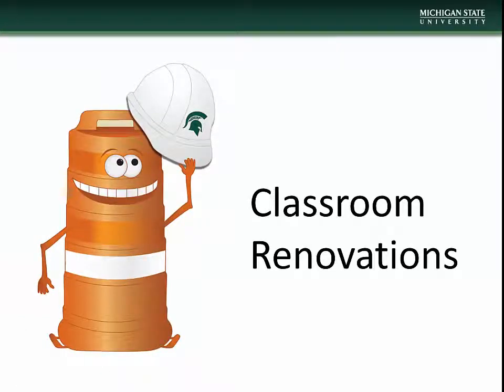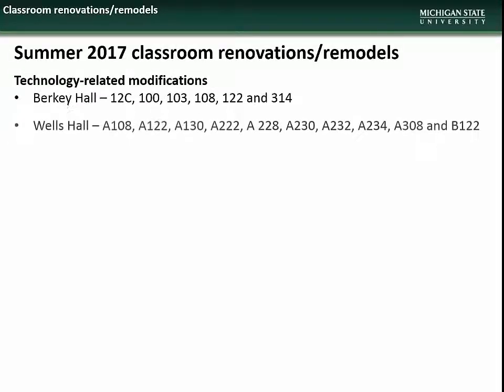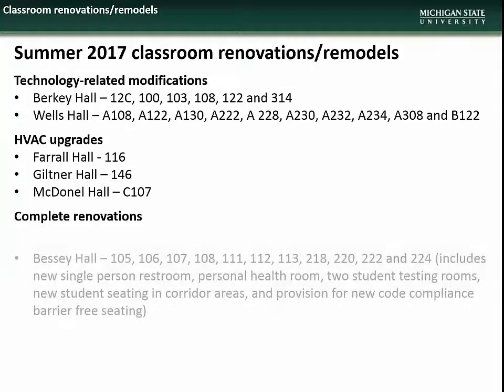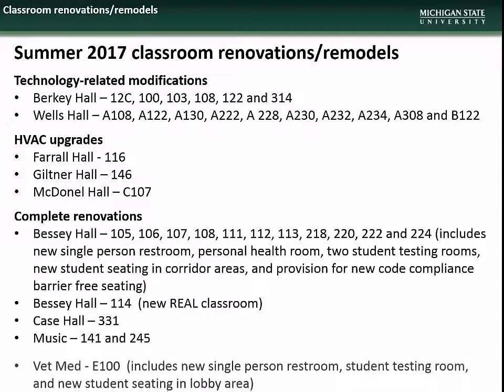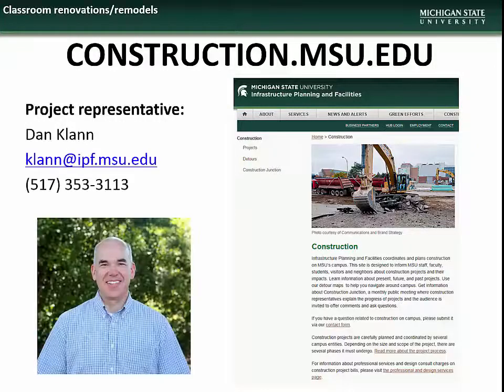Next we have information on summer classroom renovation and remodeling projects. Beginning in early May, after classes have completed, the following classrooms will undergo construction: to provide technology-related modifications, rooms in Berkey and Wells Hall; to perform upgrades to the HVAC systems, rooms in Farrell, Giltner, and McDonnell Halls; and for extensive renovations, rooms in Bessey, Case Hall, Music Building, and the Veterinary Medical Center. Questions can be directed to design representative Dan Klan.